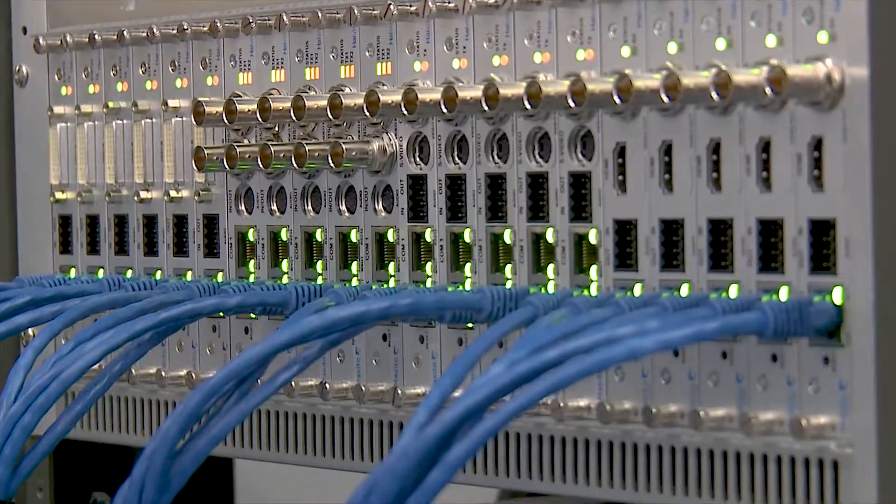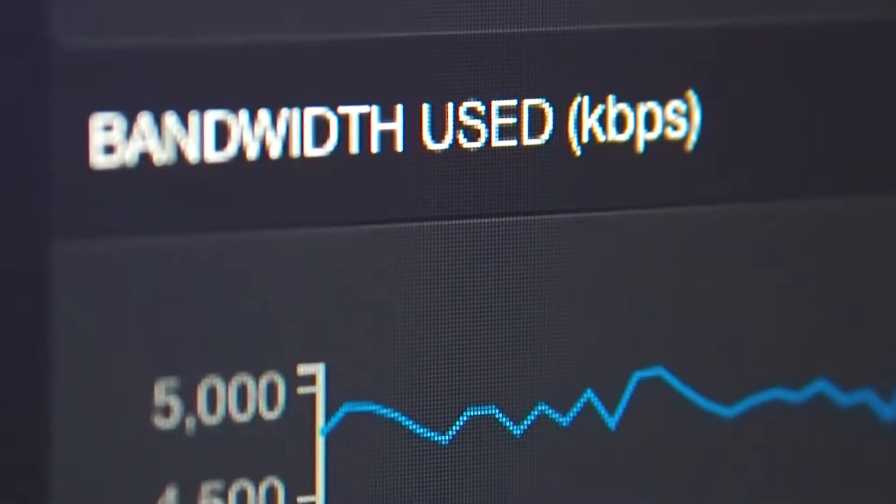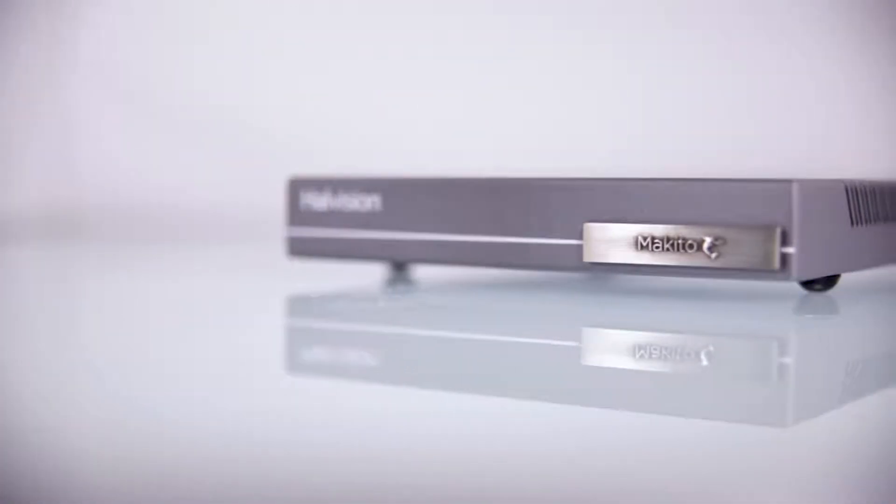The encoders lit up. I was able to get into them remotely and control them. We could see the video and it all just worked. The form factor was perfect in a 1RU box. The quality certainly was there.